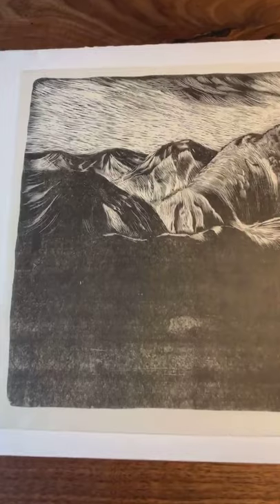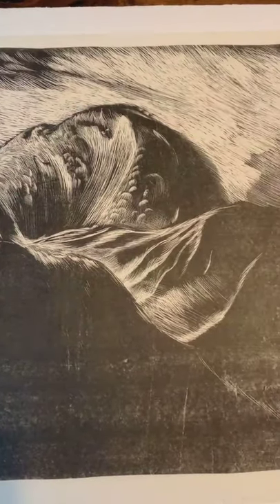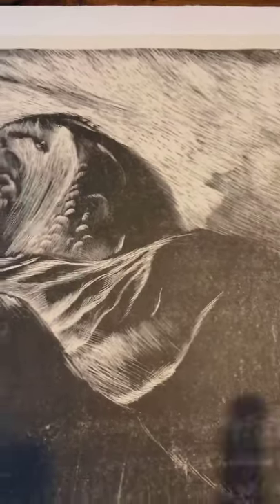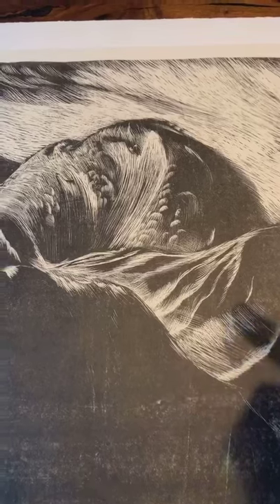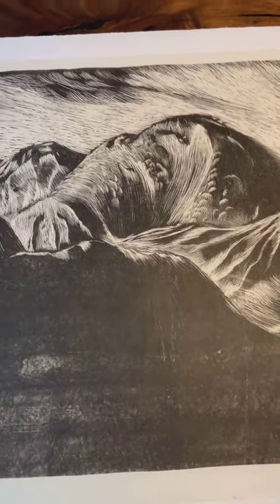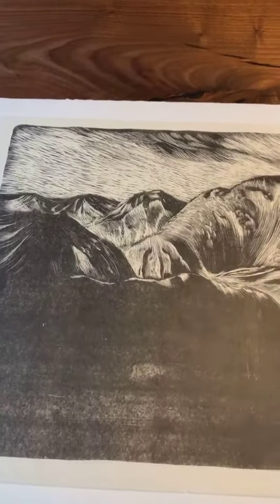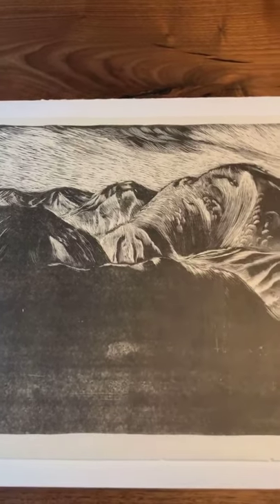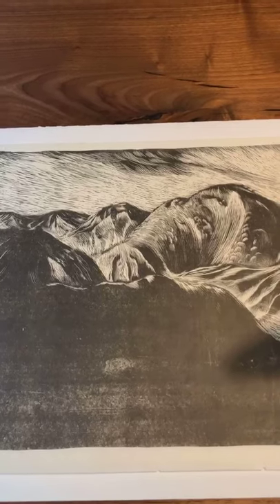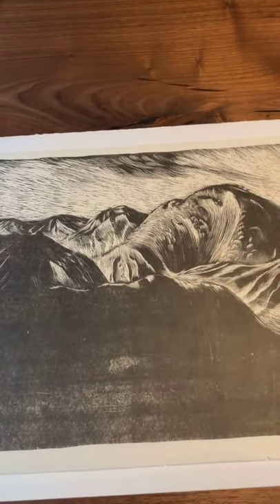I'm going to zoom in so you can see the detail. You can see the fine lines that create the design. This work reminds me a little bit of Yoshiro Nagase's work in this period — it has a very similar quality. In this design we have a mountainous landscape of the Japanese Alps with snow on the peaks; it's a study of light. The black should be interpreted almost as snow in a very dark environment, and as dawn is breaking you get this sense of light coming across the landscape.